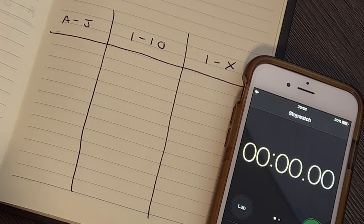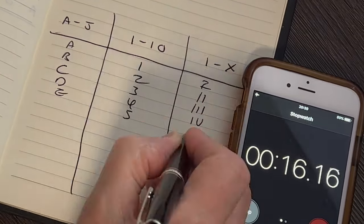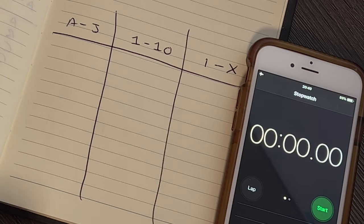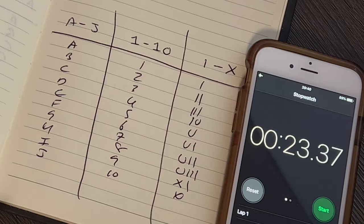If you're getting any value from this, please consider liking and subscribing. Here's a quick test to prove that reducing context switching really does speed up delivery. We have three columns: the first column is the alphabet, A to J; the second column is numbers, 1 to 10; and the third column is Roman numerals, I to X. We'll do this twice. The first iteration goes horizontally across the page, the second goes vertically down. Test one — let's start the clock. Stop: 37.9 seconds. Iteration two, going vertically down the page — let's start the clock. Stop: 23.3 seconds. Much, much faster. And that's the power of reducing your context switching. Even when you know the point of this test, you'll find the outcome is the same.